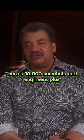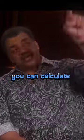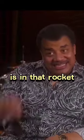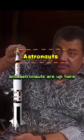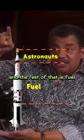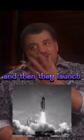There's 10,000 scientists and engineers, plus or minus a few thousand. You saw the launch — you can calculate how much fuel is in that rocket. The rocket is 36 stories tall, the astronauts are up here at the top, and the rest of that is fuel. It's a controlled box and they're right there. Then they launch.